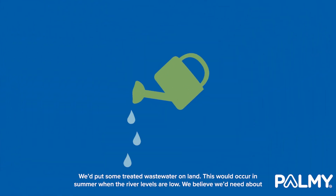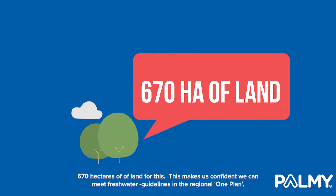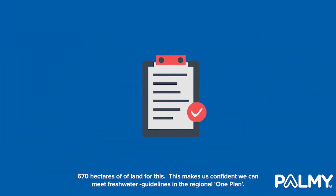We'd put some treated wastewater on land. This would occur in summer when the river levels are low. We believe we'd need about 670 hectares of land for this, which makes us confident we can meet freshwater guidelines in the Regional One Plan.